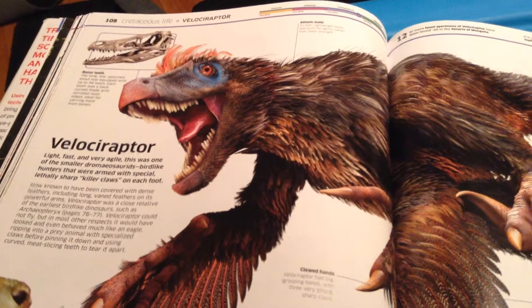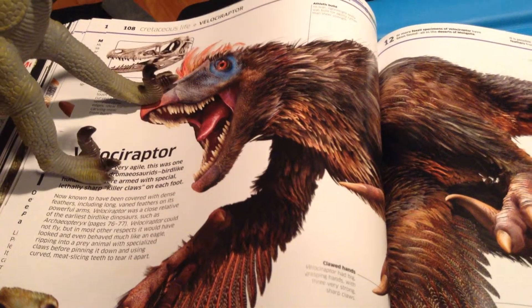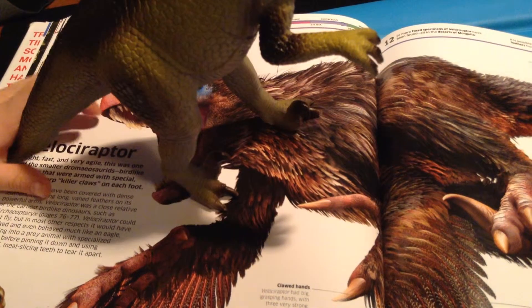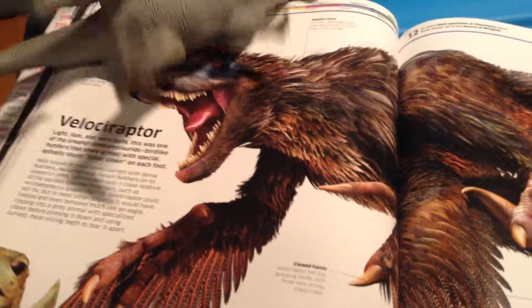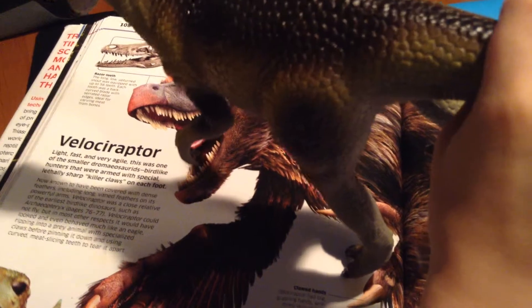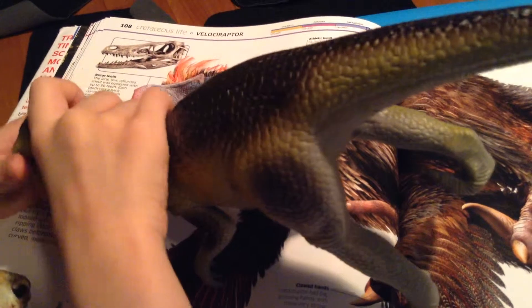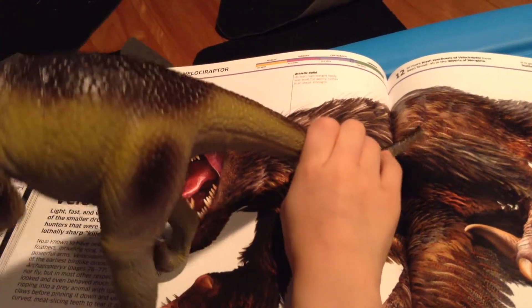One of the only bird-like dinosaurs. A velociraptor could not fly, but in most other respects it would have looked and even behaved much as an eagle — ripping into prey animals with specialised claws, pinning it down, and using curved meat-slicing teeth to tear it apart.